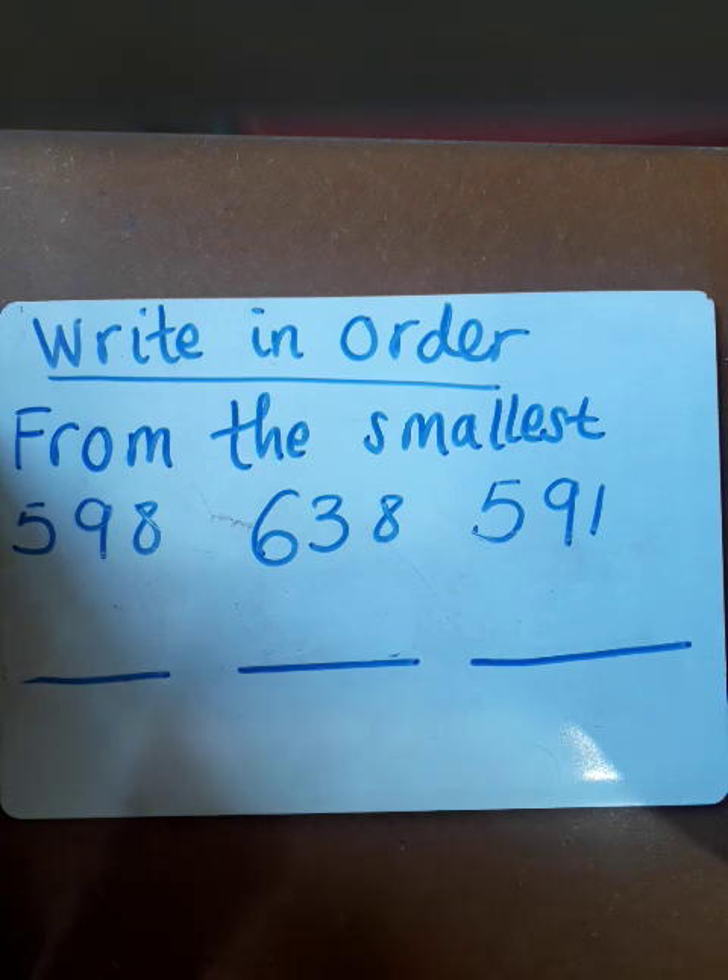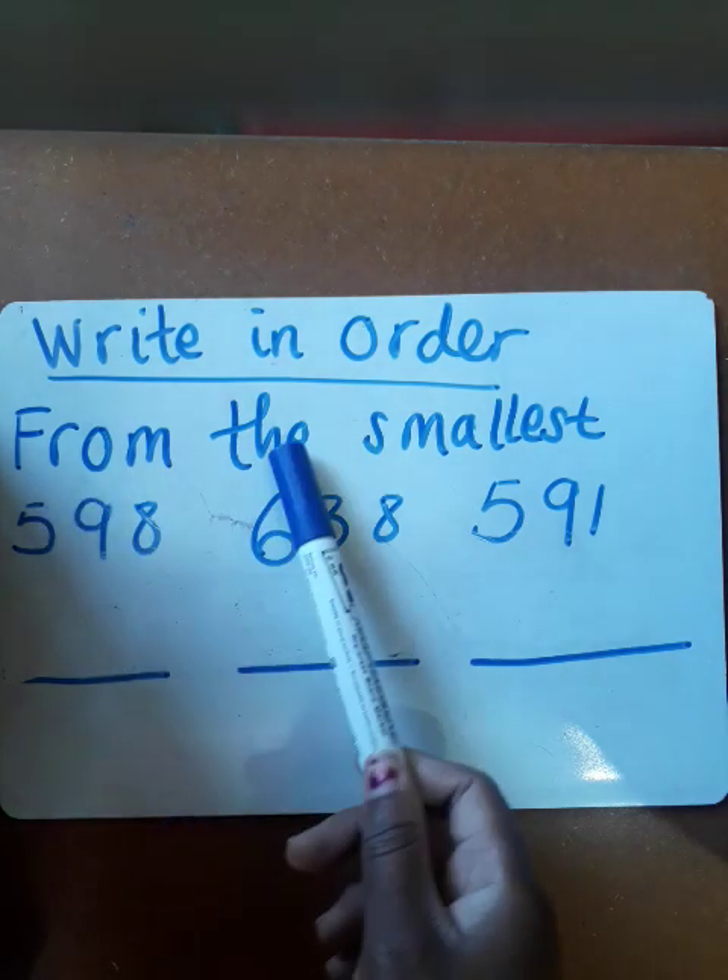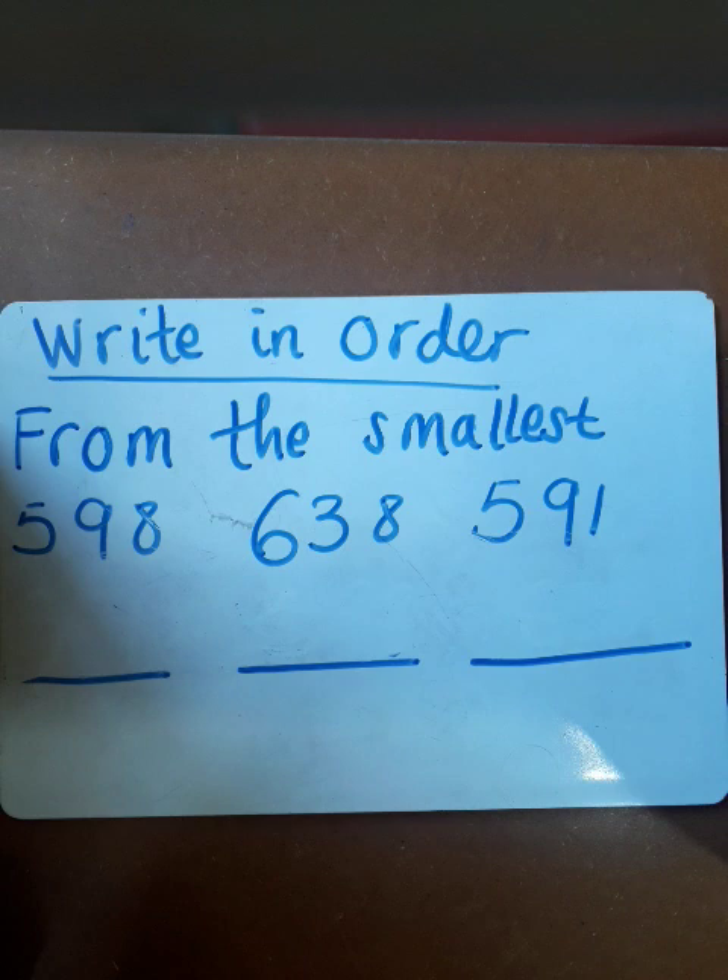We've been given a sequence of three-digit numbers, and we need to think about which one should be first according to the instruction that says write in order from the smallest. So we should begin from the smallest.